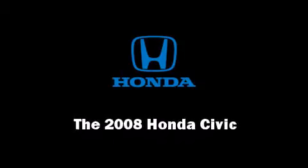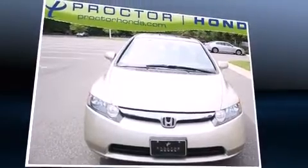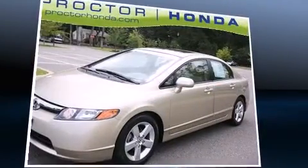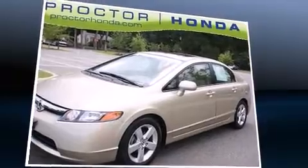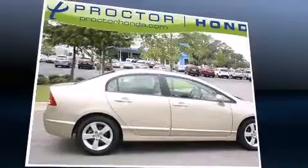Introducing the 2008 Honda Civic. This four-door, five-passenger sedan still has fewer than 40,000 miles. It features a front-wheel drive platform, an automatic transmission, and a 1.8-liter four-cylinder engine.